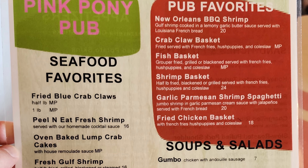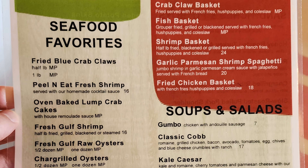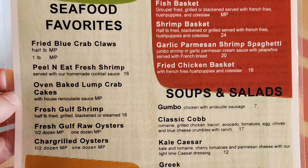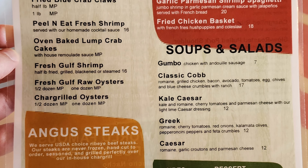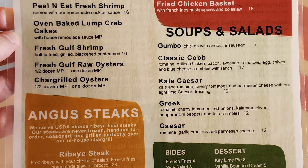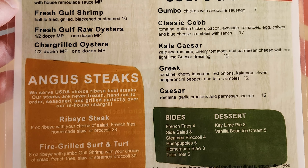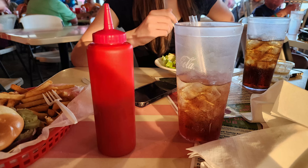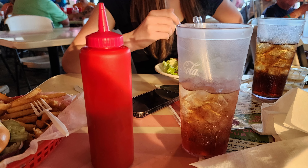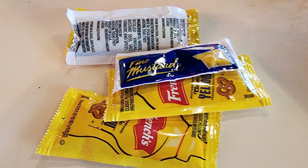Also on the menu: Angus steaks with ribeye steak and fire-grilled surf and turf. Pub favorites include New Orleans barbecue shrimp, crab claw basket, fish basket, shrimp basket, garlic parmesan shrimp spaghetti, and fried chicken basket. Soup and salads with gumbo, classic cobb, kale caesar, and greek caesar. Sides include french fries, side salad, steamed broccoli, hush puppies, homemade slaw, and tater tots. Desserts are key lime pie and vanilla bean ice cream. One pet peeve — they have a big bottle of ketchup, but for my favorite condiment, mustard, they only have crappy little packets.